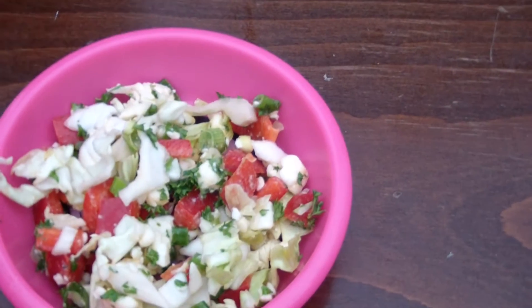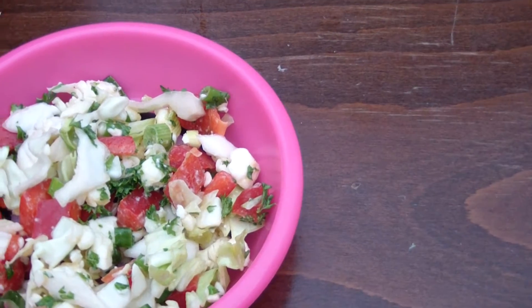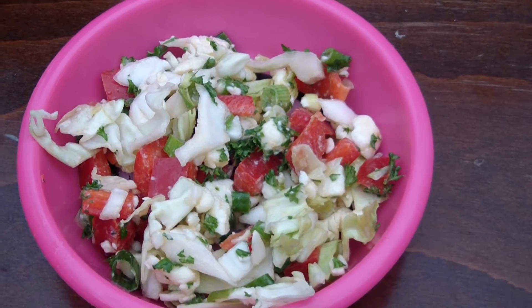Okay, we're about to eat. We have a little salad here. We got some cabbage and green onion and pepper, red bell pepper, some feta cheese.